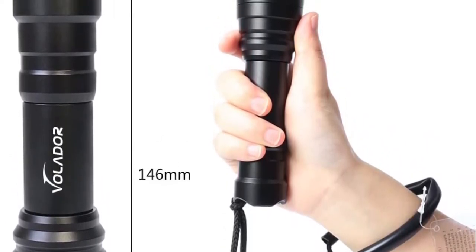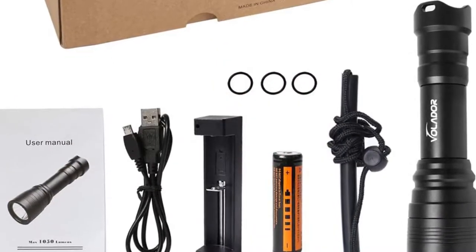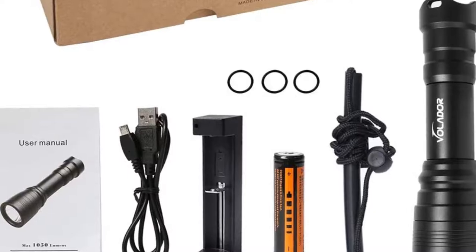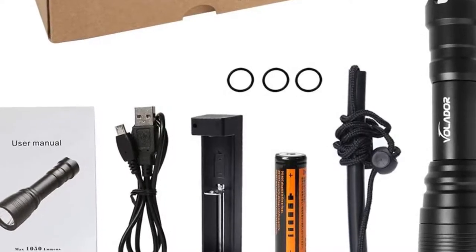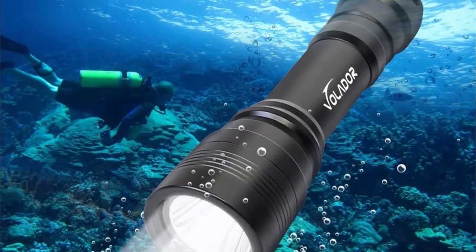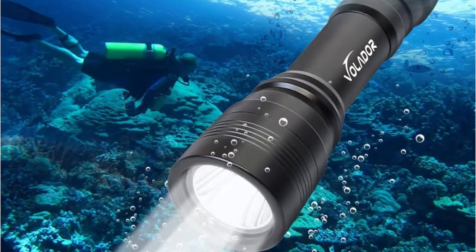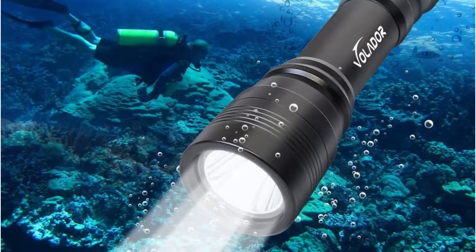This is a professional gadget that can be used for hiking, fishing, and diving. It can illuminate up to 80 meters underwater. On top of that, it has a sealed design that makes it waterproof. It is packed with a battery charger together with rechargeable 18650 LiPo batteries.